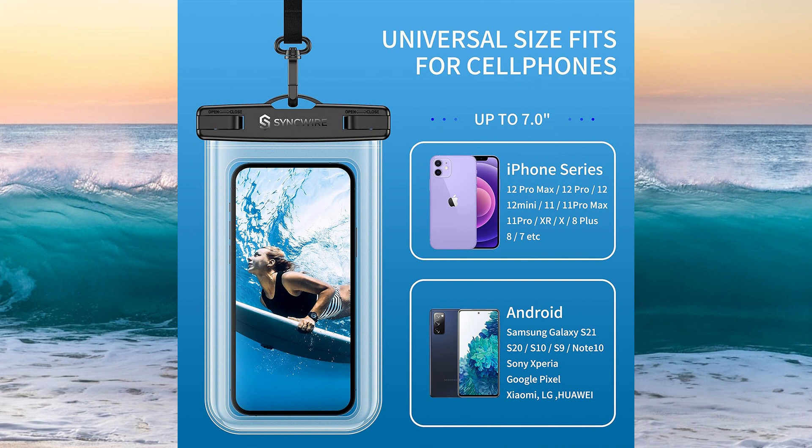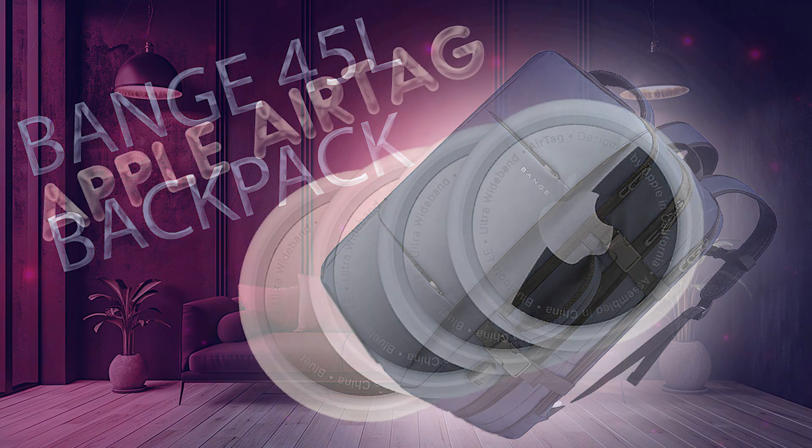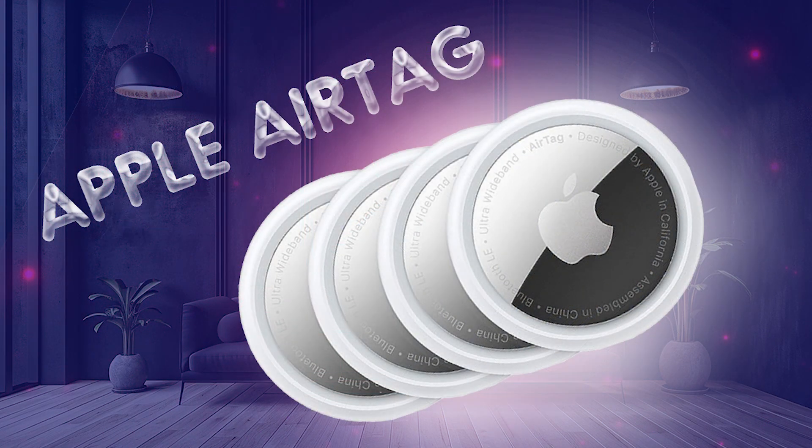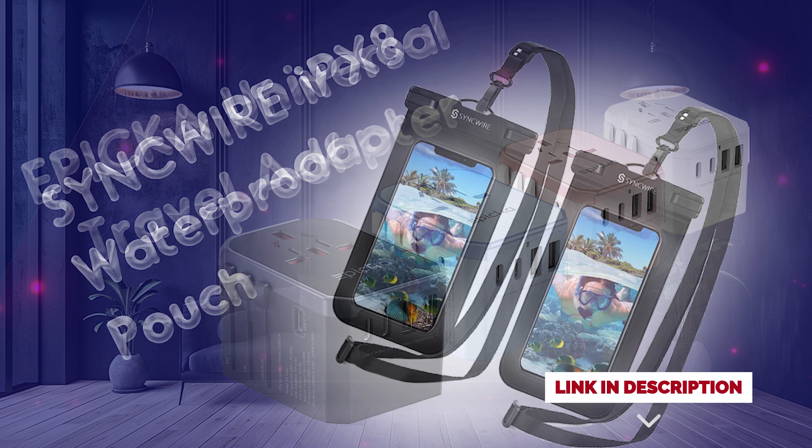Versatile and adaptable, the waterproof pouch features a universal size that accommodates smartphones smaller than 7 inches, as well as cash, credit cards, passports, and more. Compatible with most smartphones including popular models like iPhone 15, 14, 13, 12, Samsung Galaxy, and more — it offers peace of mind for all your aquatic adventures. Find them all in the links below and get ready to elevate your travel experience like never before.